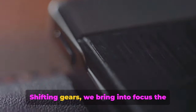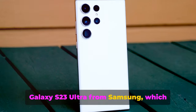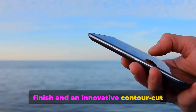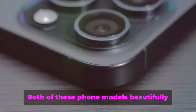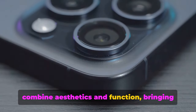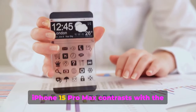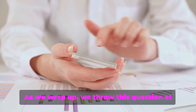Shifting gears, we bring into focus the Galaxy S23 Ultra from Samsung, which impresses with its sturdy and advanced design. Your attention is drawn to its matte finish and an innovative contour-cut camera that flawlessly integrates with the device's body. Both phones beautifully combine aesthetics and function, with the elegant iPhone 15 Pro Max contrasting against the Galaxy S23 Ultra's daring and contemporary design language.